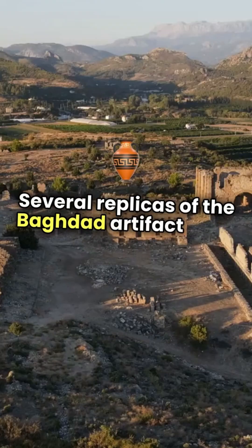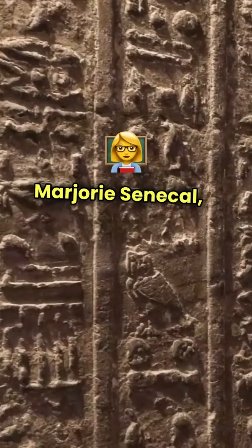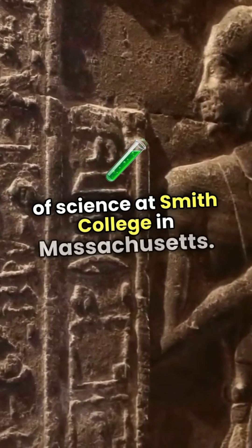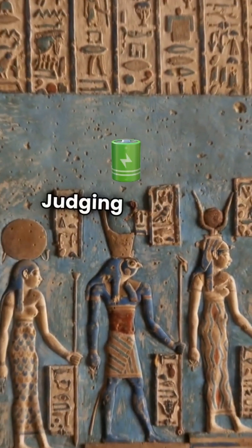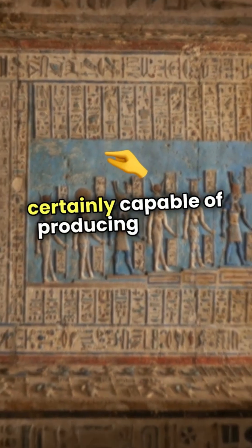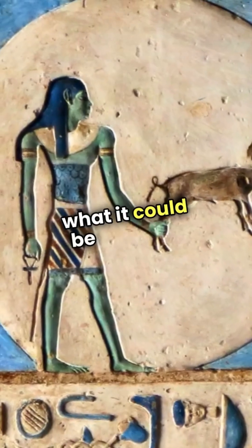Several replicas of the Baghdad artifact were made in 1999 by students led by Dr. Marjorie Senecal, a professor of mathematics and history of science at Smith College in Massachusetts. The students filled such a jar with vinegar, and it produced 1.1 volts. Judging by these experiments, the Baghdad battery was certainly capable of producing a small amount of electrical current, but the question arises as to what it could be used for.